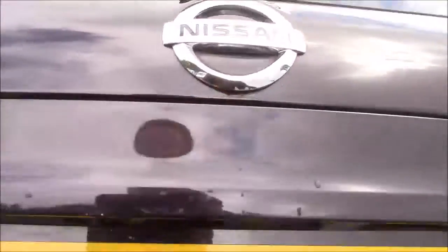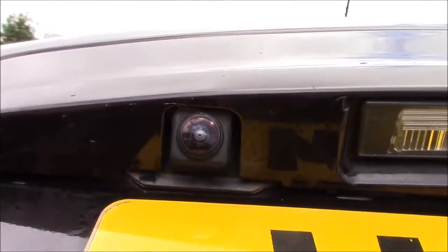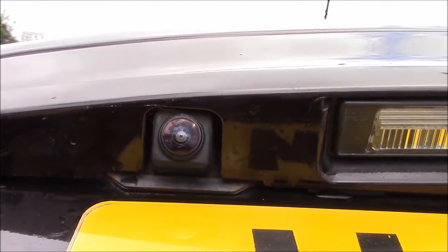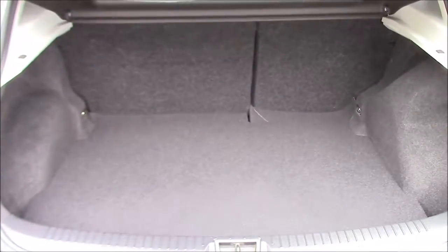Opening up the tailgate to the vehicle, just underneath the lip you can see the colour reversing camera which is displayed on the colour monitor on the centre console. This also opens up to show the fantastic amount of luggage space available inside the boot.